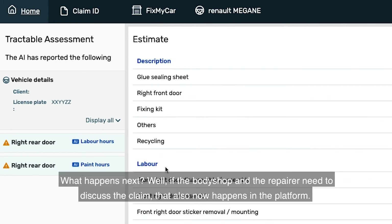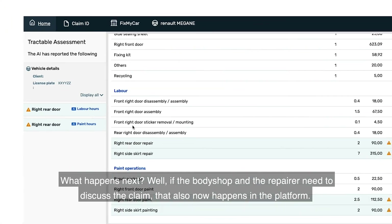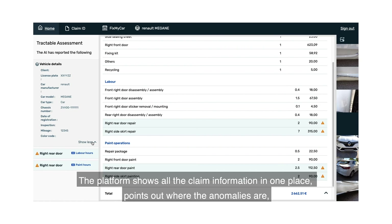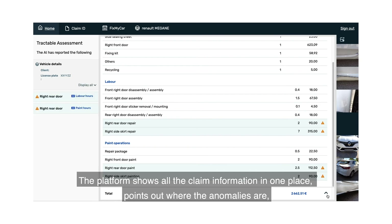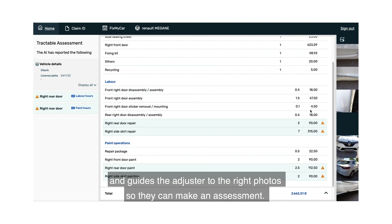What happens next? Well, if the body shop and the repairer need to discuss the claim, that also now happens in the platform. The platform shows all the claim information in one place, points out where the anomalies are, and guides the adjuster to the right photos so they can make an assessment.